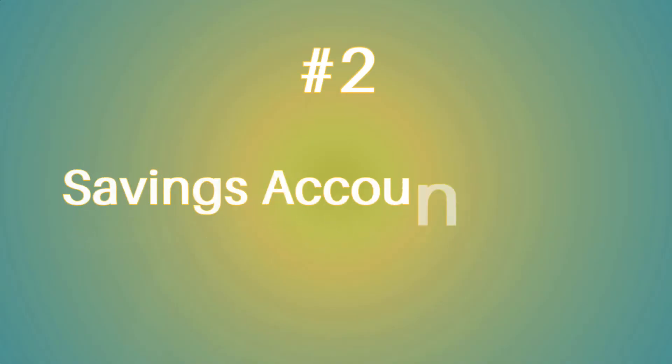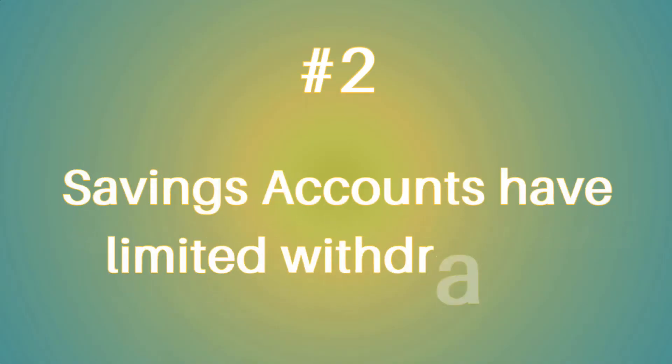Number two, savings accounts have a limited number of withdrawals. Most banks limit the amount of times you can take money out of your savings account per month. And more often than not, you cannot use your savings account number to pay for bills or make loan or credit card payments.